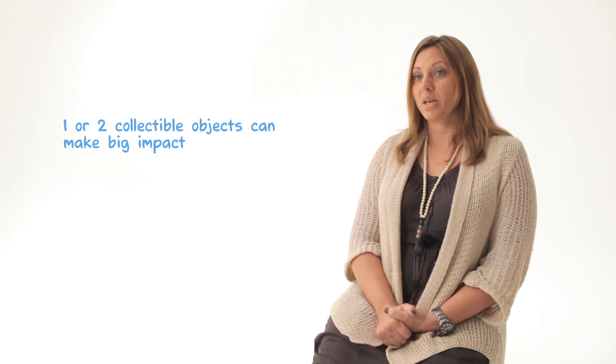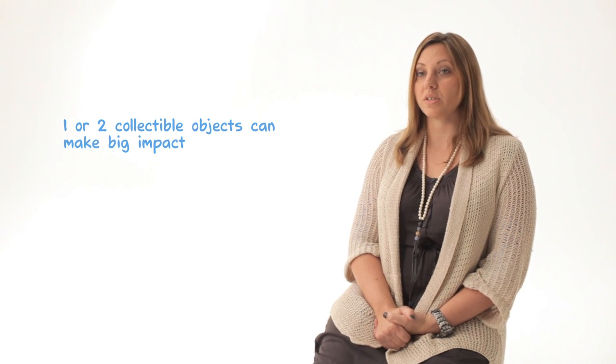We all enjoy personal photos, maybe children's artwork, but if they're important to you, treat them right — put them in a nice frame. And if you have objects that you like to collect, one or two can make a bigger impact than a shelf that's overflowing.